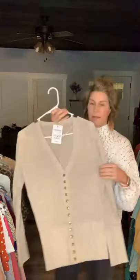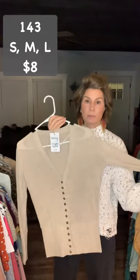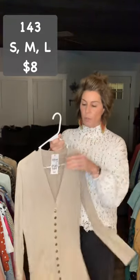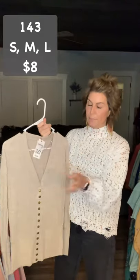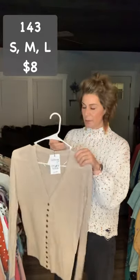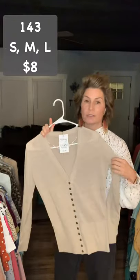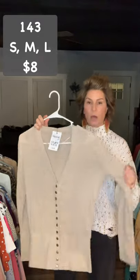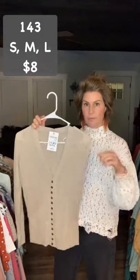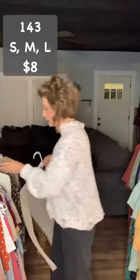The next one is that same style with the buttons, very fitted, small, medium, and large. This one is item 143, $8. This is the oatmeal color — I have the ivory, and this is the oatmeal. It is $8, small, medium, and large.